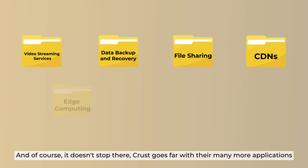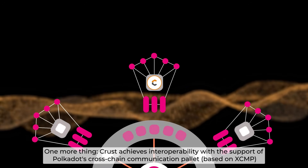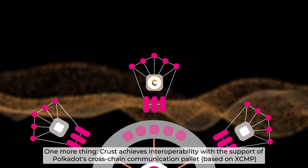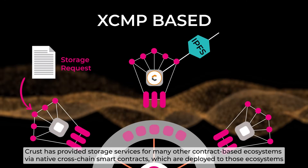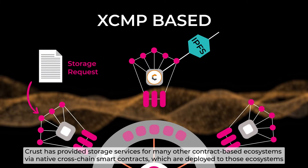And of course, it doesn't stop there. CRUST goes forward with many more applications. CRUST achieves interoperability with the support of Polkadot's cross-chain communication palette based on XCMP. CRUST has provided storage services for many other contract-based ecosystems via native cross-chain smart contracts, which are deployed to those ecosystems.